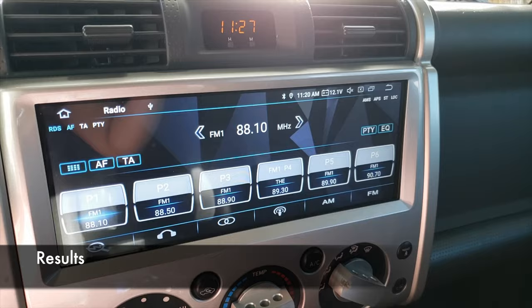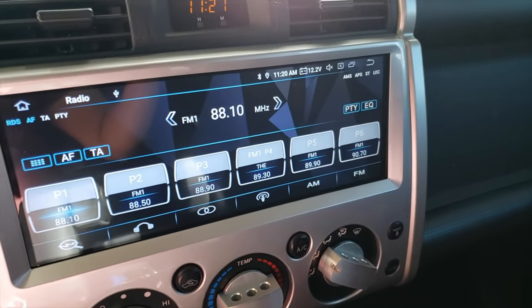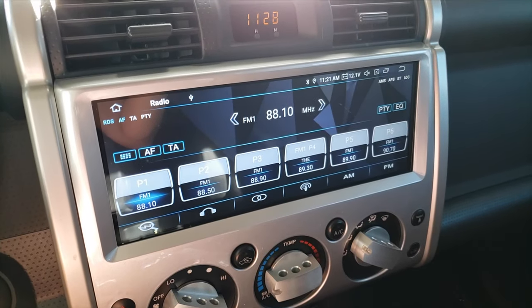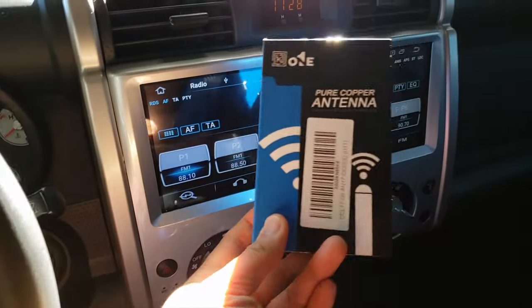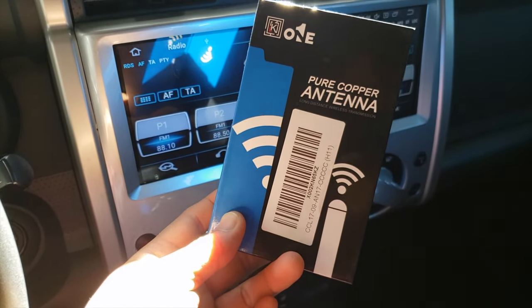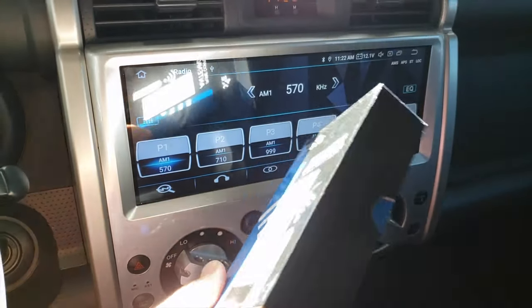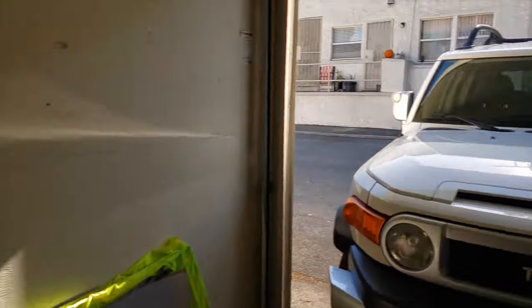I was driving around yesterday trying to test these different combinations — stock antenna, no antenna, and this short antenna. The stock antenna is the best in terms of reception. Having no antenna, I had very spotty reception with a lot of static on FM stations. This short antenna actually isn't too bad for $15 — it wasn't the best but it wasn't bad at all. On AM stations, adding the little antenna definitely picked up a signal, better than nothing.